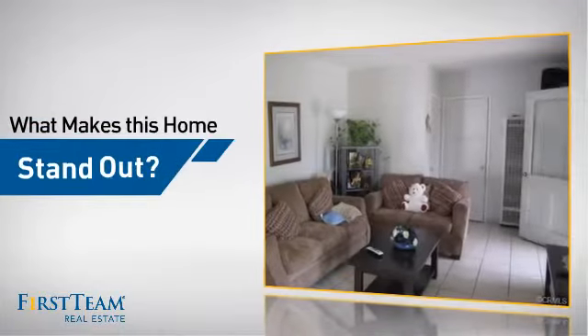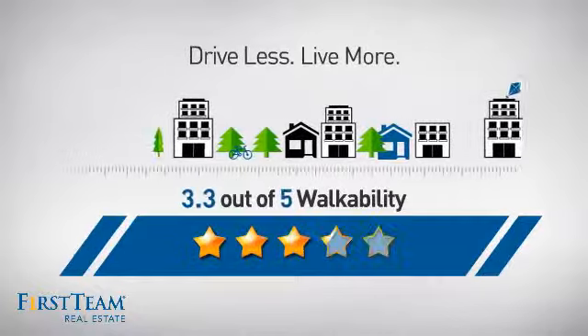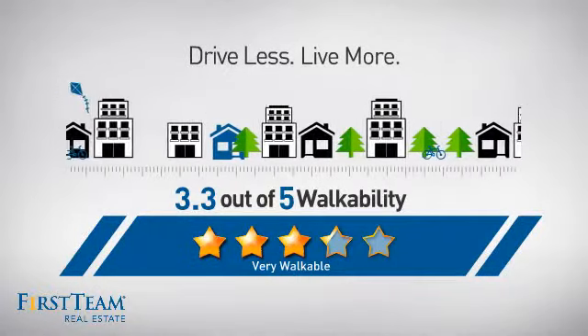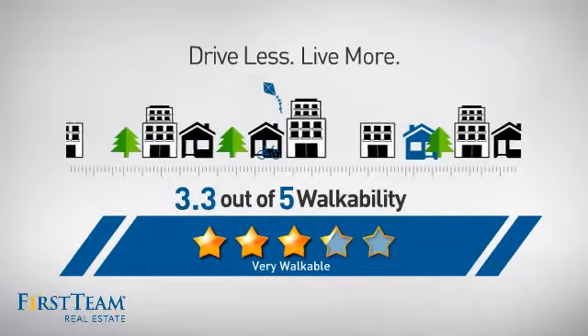But let's talk about what really makes this home stand out. With a walkability score of 3.3, the neighborhood is a very walkable place to live — for a healthier lifestyle, shorter commutes, and the ability to run errands on foot.